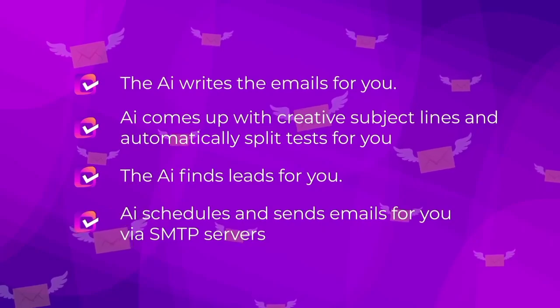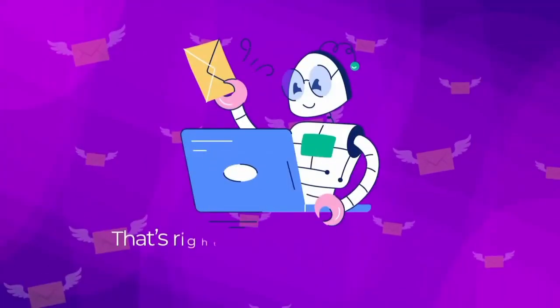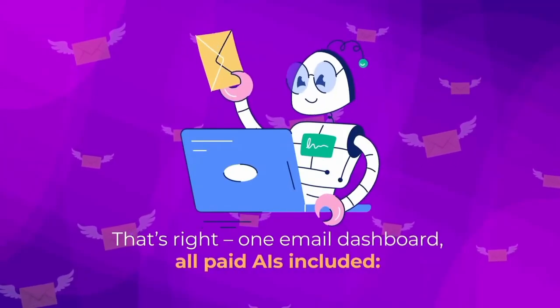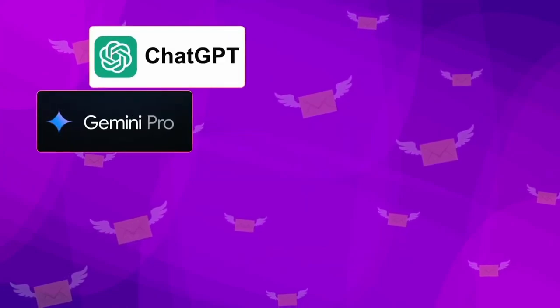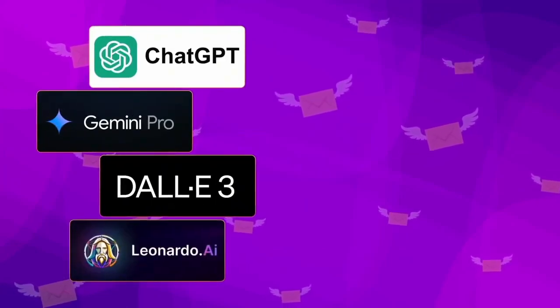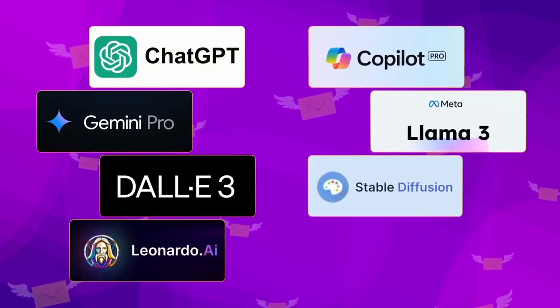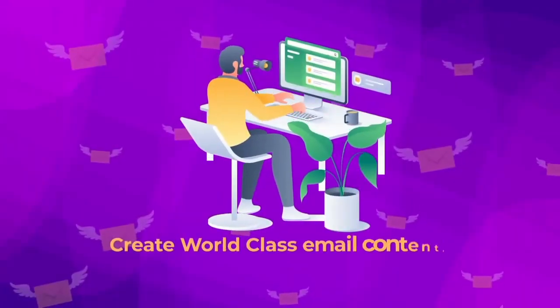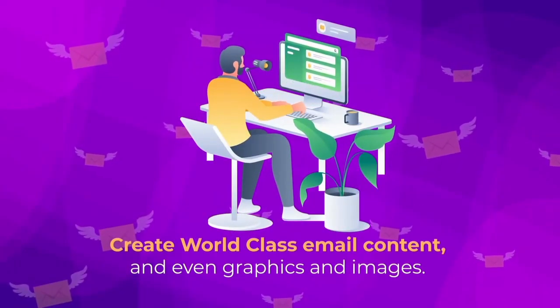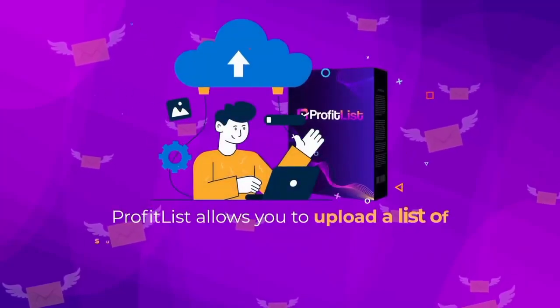The AI also schedules and sends emails for you via SMTP servers. You get one email dashboard with all paid AIs included: ChatGPT, Gemini Pro, DALL-E 3, Leonardo AI, Copilot Pro, Meta LLaMA 3, Stable Diffusion, and PaLM 2 — with zero monthly fees. Create world-class email content and even graphics and images.